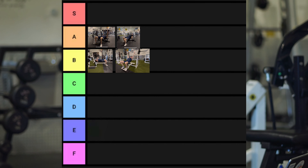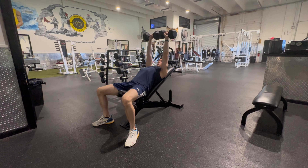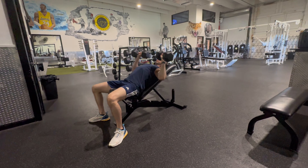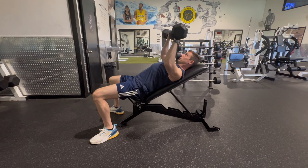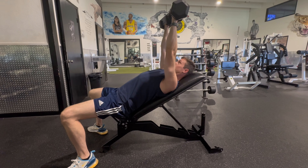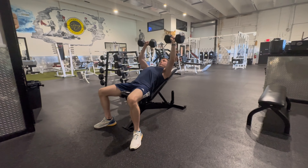The incline dumbbell bench press also gets an A. Same benefits as the dumbbell bench — I can go wide at the bottom, bring them together at the top. With an incline of around 30 to 45 degrees, I get to target the upper fibers of my chest. It's easy to progress, a really awesome exercise. The only caveats are the learning curve and the stability element since it's a unilateral exercise, but overall it's phenomenal for building your chest.